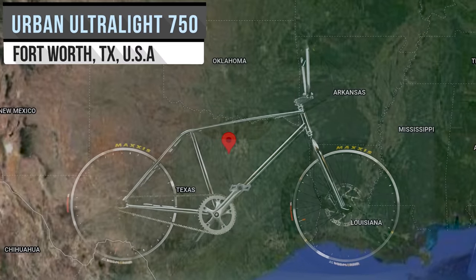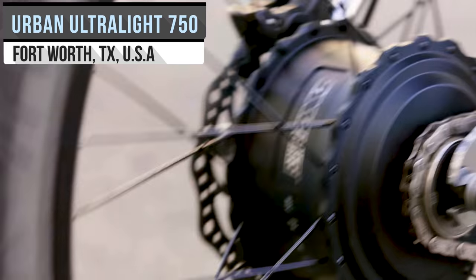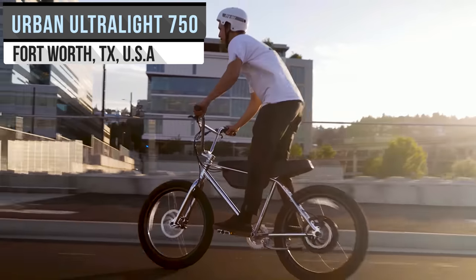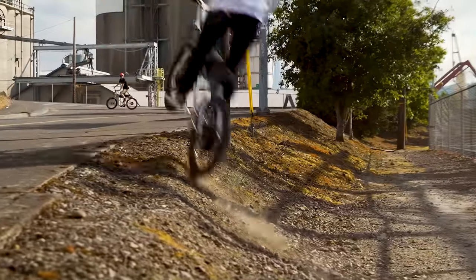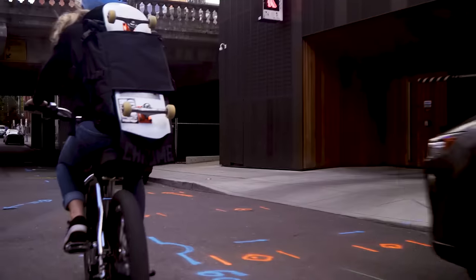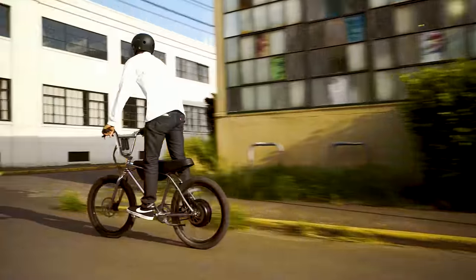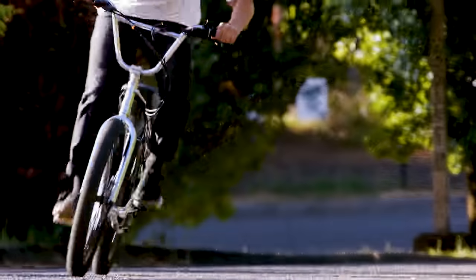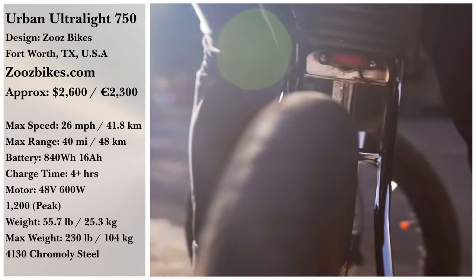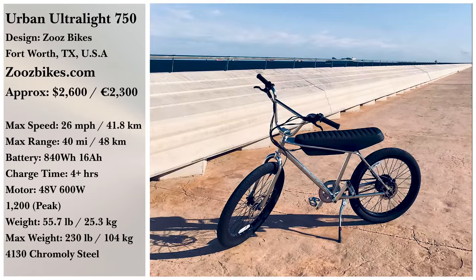Built from lightweight and flexible chromoly steel, the Urban Ultralight 750 comes from Zooz Bikes, a Texas manufacturer with bikes distributed around the globe. The motor is rated at 600 watts with a peak power of 1,200 watts, and the 16-amp-hour battery can be fully charged in around 4 hours. The speed is capped at 20 miles per hour but can be uncapped to 26, though that's not advisable for public roads. Load capacity sits at 230 pounds, and they're going for $2,600.